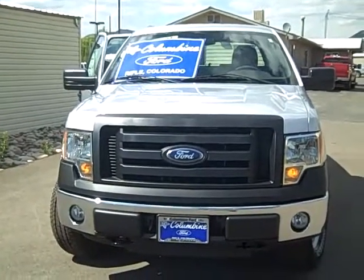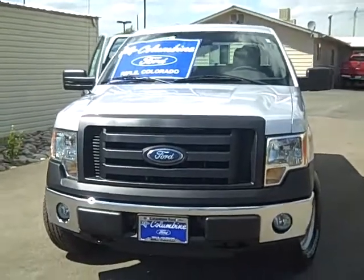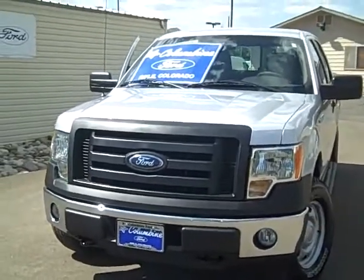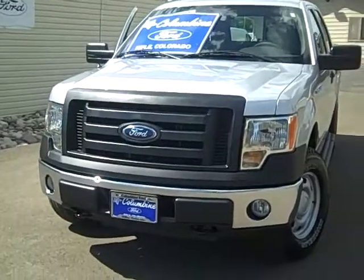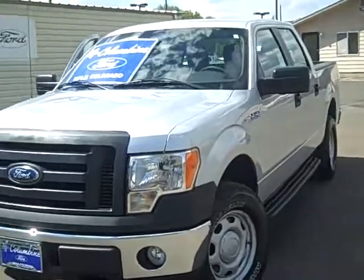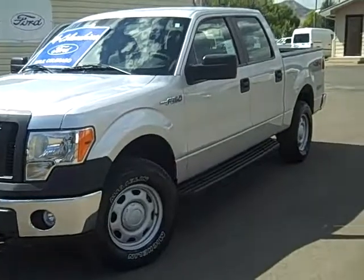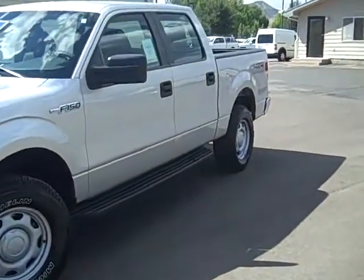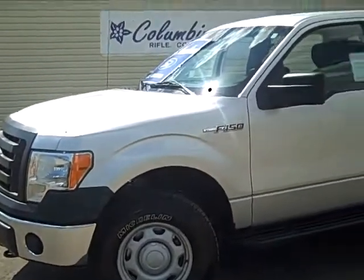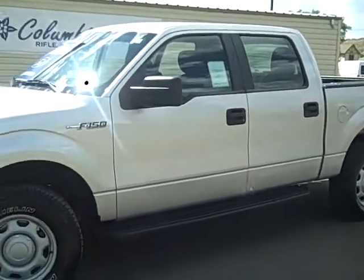Hi and thanks for stopping in to view our video today. We're at Columbine Ford in Rifle, Colorado and I'm going to show you a beautiful brand new 2010 F-150. This is an XL model, it's a SuperCrew. It is a four-wheel drive, it has a 4.6 liter V8 engine and a 145 inch wheelbase. Really nice truck and we'll walk around the whole exterior. You'll get to take a look at it and in a moment we'll look at the inside as well.